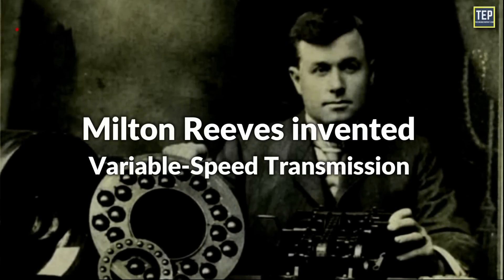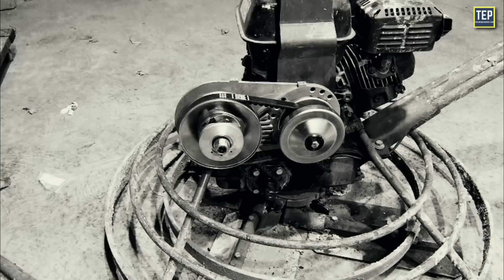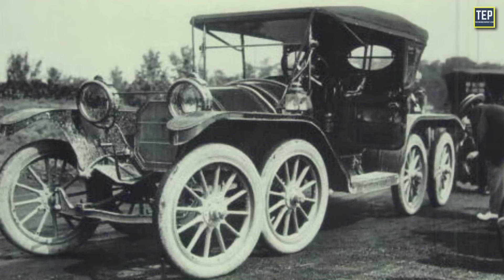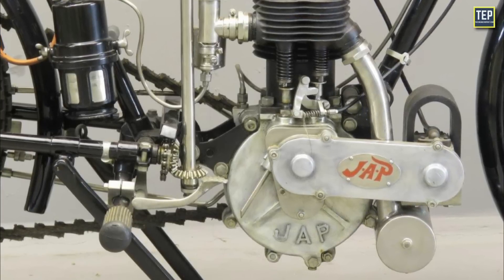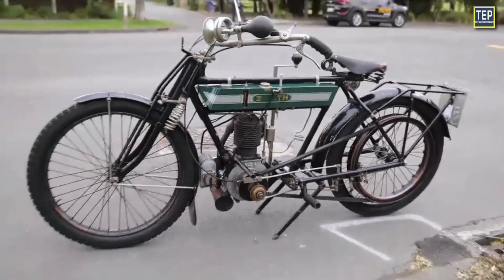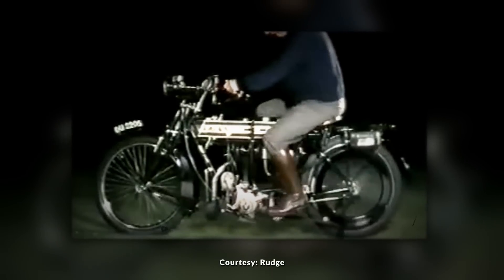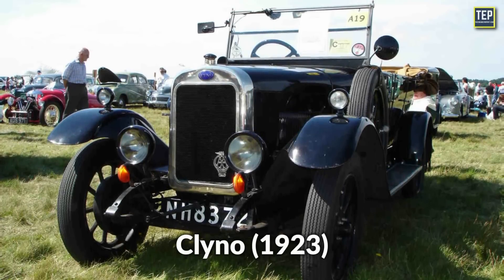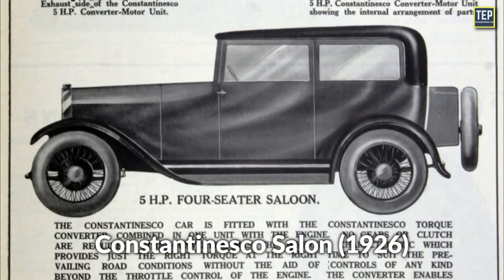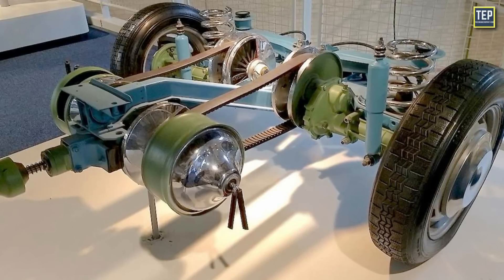Milton Reeves invented a variable speed transmission, an early form of CVT, in 1879 for use in sawmills, and later adapted it for automobiles starting in 1896. In 1911, the Zenith Gradua 6HP motorcycle was noted for using a pulley-based CVT, and the Rudge-Whitworth multi-gear released in 1912 featured a similar but improved CVT. The 1913–1923 David, a small three-wheeled cycle car built in Spain, the 1923 Kleino from the UK, and the 1926 Constantinesco Salon also used CVTs, demonstrating early experimentation with the technology in the automotive industry.